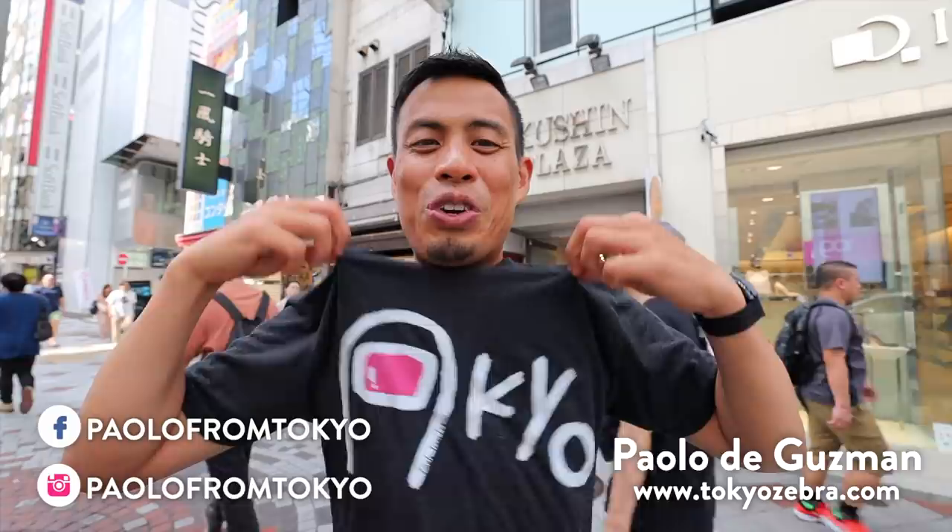Before we go in, if you want to help support the channel check out the Tokyo merch, and if you want to see what I'm doing on a daily then definitely check out my Instagram account. All right, let's go inside.